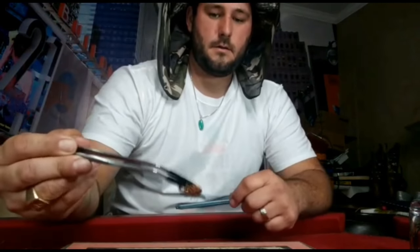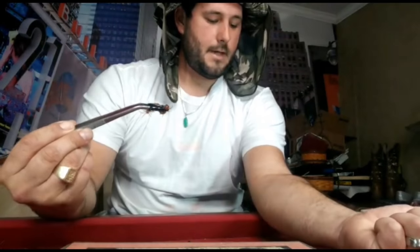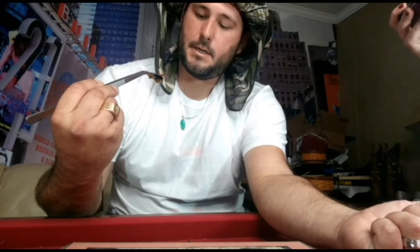Okay, this is Florida's giant centipede. I'm going to induce a bite right here on my forearm to see just how painful that actually is.